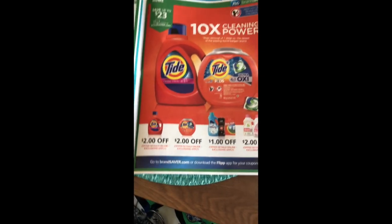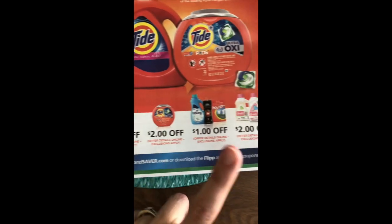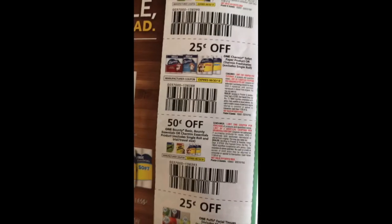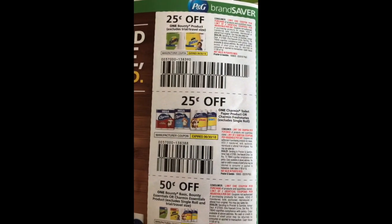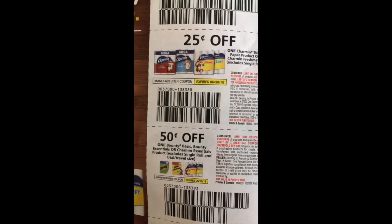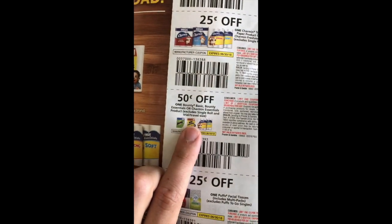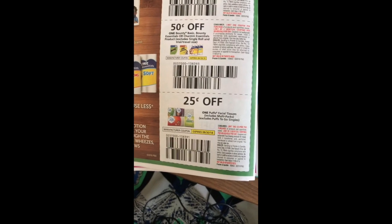If you happen to get Tide in your region, this is where they'd be — two dollars off the liquid, two dollars off the pods, a dollar off the Downy or Bounce and two dollars off Dreft. We have our paper towel coupons — 25 cents off one Bounty product, 25 cents off a Charmin and 50 cents off one Bounty Basic, Bounty Essentials or Charmin Essentials. Remember we have those two-dollar-off Ibotta rebates on the Bounty Essentials, so you can definitely pair those together. And we have our 25 cents off Puffs.